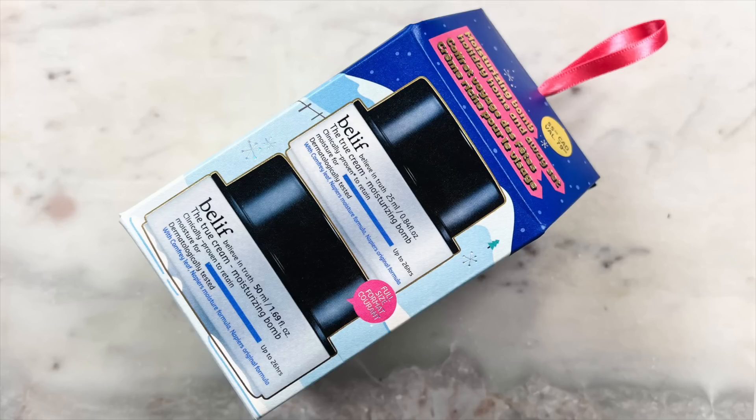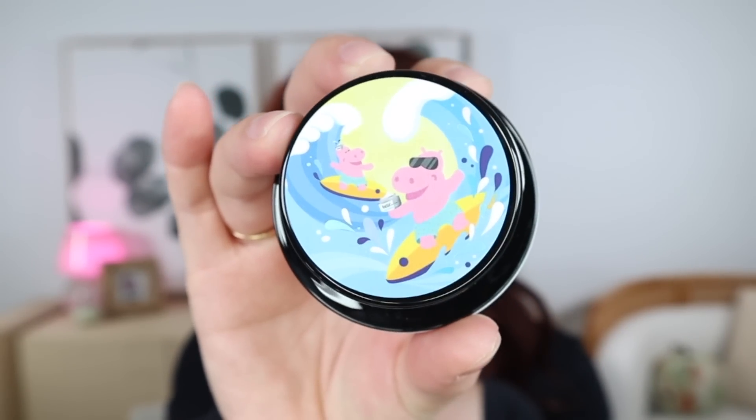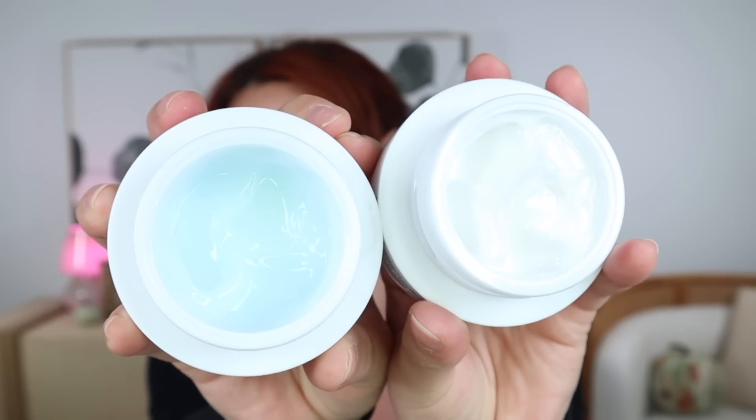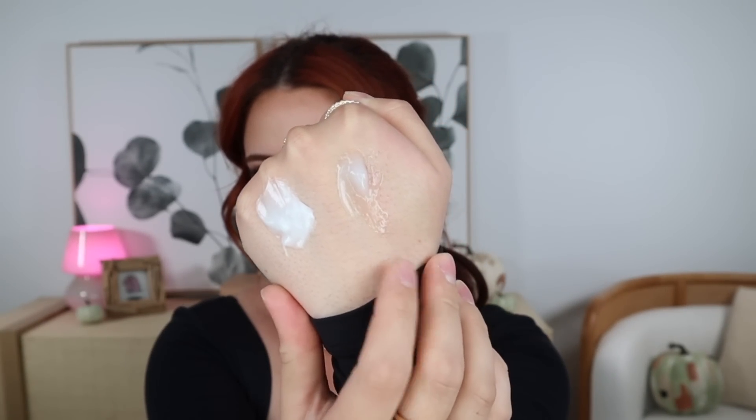Now I wanted to touch on the two kits they brought out this year. This one contains a full-size and a mini of the True Cream Moisturizing Balm, which is the moisturizer better suited for those with a drier skin type. It's really cute — there are two surfing hippos on the packaging, both holding a little jar of moisturizer. I'll show you the different textures on the back of my hand: Moisturizing Balm versus Aqua Balm.